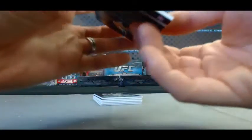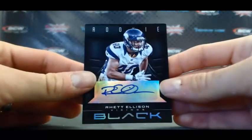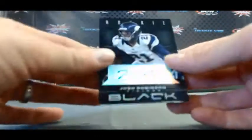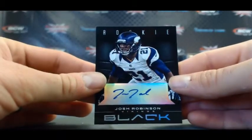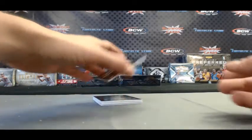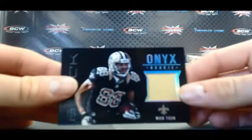Number 2199, rookie autograph — Rhett Ellison. Another rookie autograph of Josh Robinson, number 2199. Number 2199, rookie jersey — Nick Toon.